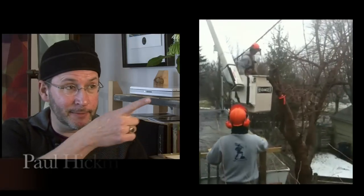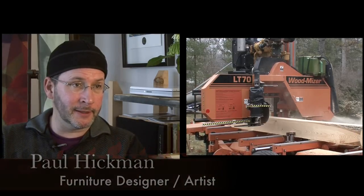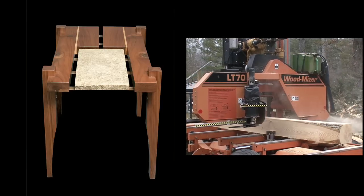Woodworkers use it. Contractors use it. They're actually going to come out and take some of the trees I'm having taken down out back, and they're going to have it cut up for me. I'm going to use it for some furniture as well. Anything we can get, we'll saw it up — maples, walnuts, sycamore.